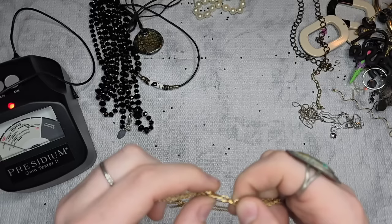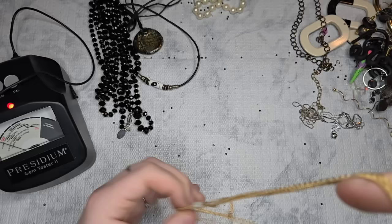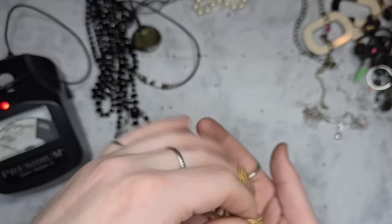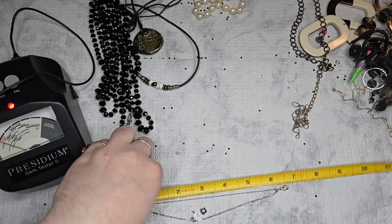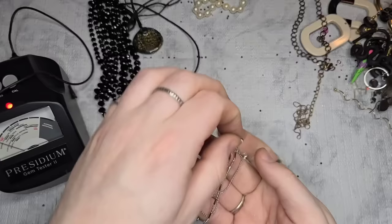We have a very dainty Avon necklace with little mother-of-pearl beads — it's really pretty. Let's do three dollars. We have this bracelet with a cute little teddy bear — gives me Juicy Couture vibes. It is a six and a half to eight and a half inch bracelet. Let's do two dollars for that one.